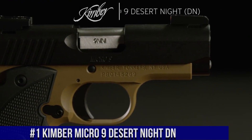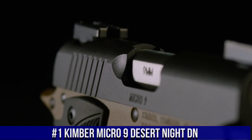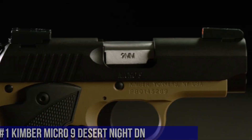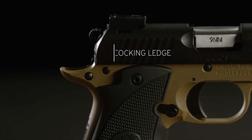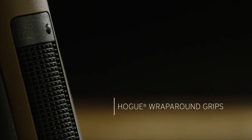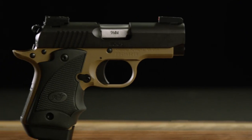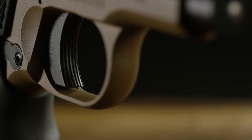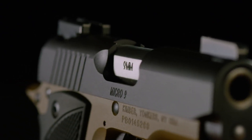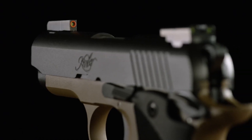Number 1: Kimber Micro 9 Desert Night DM — a compact powerhouse designed for ultimate concealability and reliability. With its sleek and rugged design, this firearm is perfect for those seeking a dependable self-defense option. The Micro 9 Desert Night DM features a durable KimPro II finish and aggressive G10 grips, ensuring a secure and comfortable hold. Equipped with a 3.15-inch barrel and a smooth trigger, this firearm delivers exceptional accuracy and a crisp shooting experience. The night sights provide quick and precise target acquisition, even in low-light conditions. Whether you're a seasoned shooter or a first-time gun owner, the Kimber Micro 9 Desert Night DM is the perfect choice for those who prioritize both style and performance.